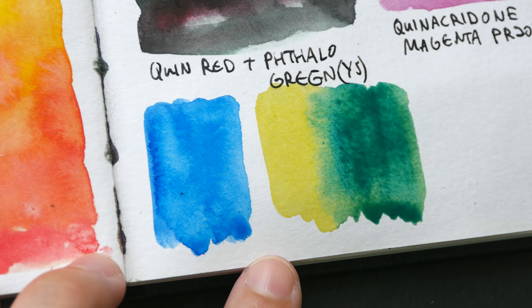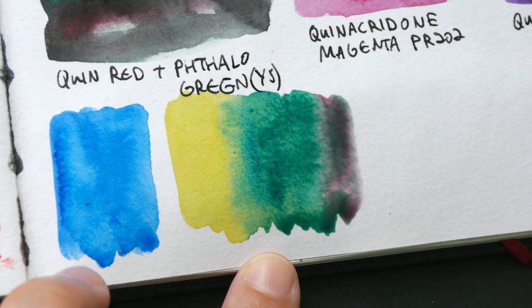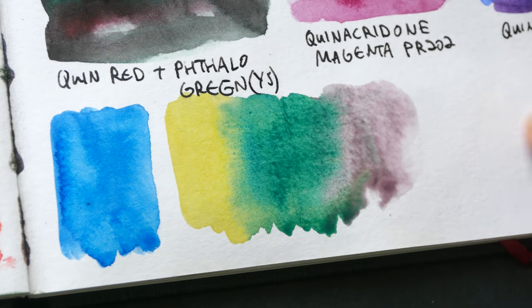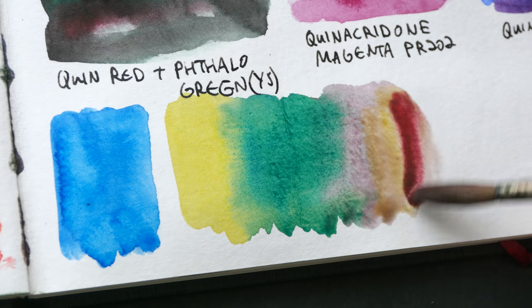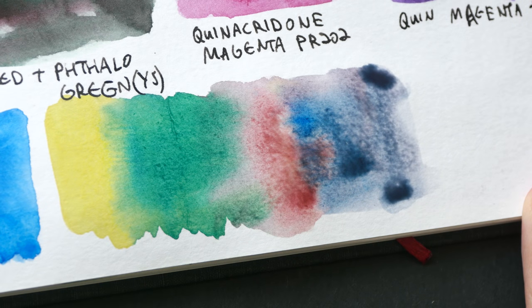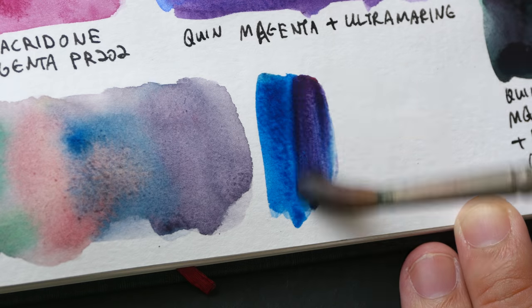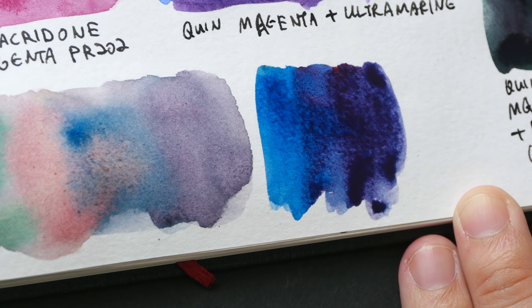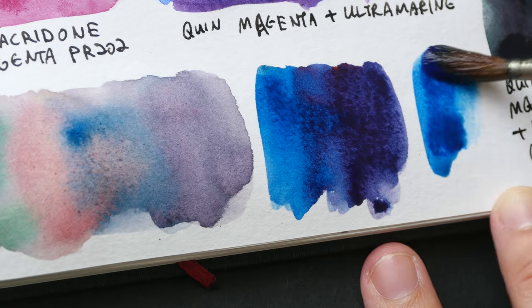I have phthalo green in my palette because I don't want to make my yellow dirty, and phthalo green is a color I use quite often. You can add a red to it to make it darker, or you can add magenta to make it darker. Notice here the color is starting to neutralize — so I can mix a gray tone with these three colors: lemon yellow, quinacridone red, and phthalo blue — you can get a nice neutralized gray. You can also mix phthalo green with quinacridone red, and phthalo blue with quinacridone magenta gives you a muted purple.